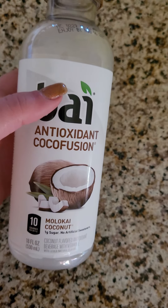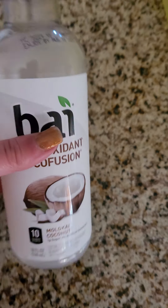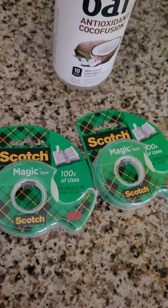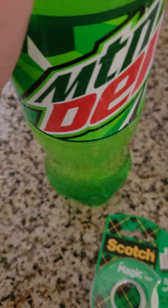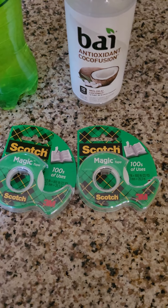At Dollar General I got this Bai antioxidant coconut water. I got two things of Scotch Magic tape to finish wrapping Christmas gifts. I got this big thing of Mountain Dew for my husband - he's going to drink this with our dinner tonight. We're going to get Olive Garden; we're just going to order it because of the whole COVID thing.